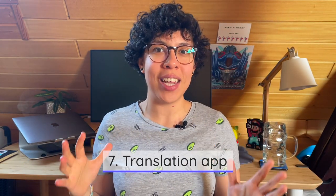Number seven on my list is a translation app. I personally like Google Translate, and you can download an app for that. However, when Germans want to translate something, they often use Leo. Leo is considered a more accurate translating app in Germany, and translations of German sentences tend to make more sense with Leo than Google Translate sometimes. You can download either Google Translate or Leo — both work.